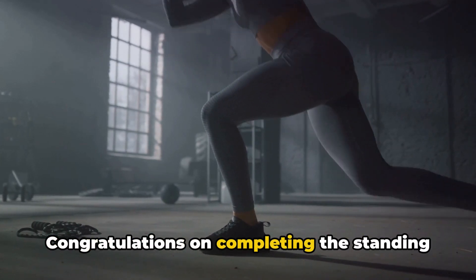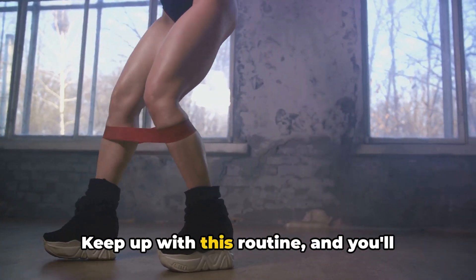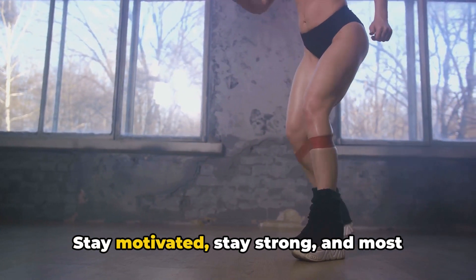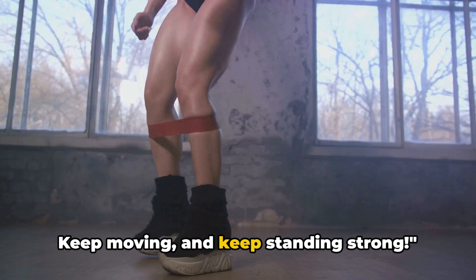Congratulations on completing the standing workout routine. But remember, consistency is key. Keep up with this routine and you'll start to see results before you know it. Stay motivated, stay strong, and most importantly, stay consistent. Keep moving and keep standing strong.